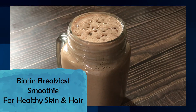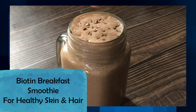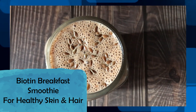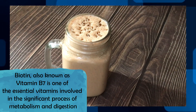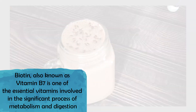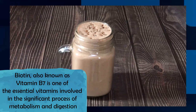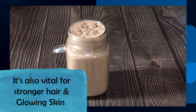Today I am sharing a very amazing smoothie recipe which is very good for your hair, for your skin and for your metabolism. This is the Biotin Breakfast Smoothie. Biotin is basically vitamin B7, and it is one of the essential vitamins which has a significant role in your metabolism and digestion. It is also vital for your hair growth and glowing skin.